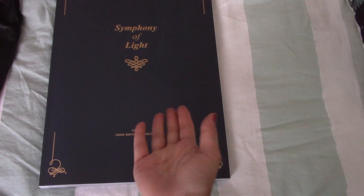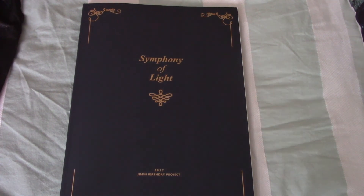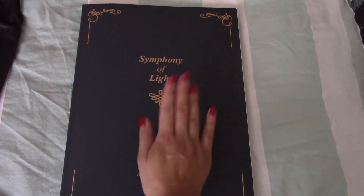So that is it for Jimin's Park Jam Jam Symphony of Light. What a beauty - it was worth it to wait for. The shipping and the EMS killed me, but it's beautiful.